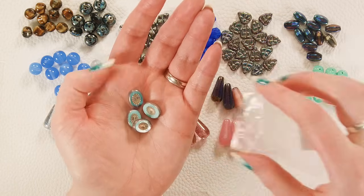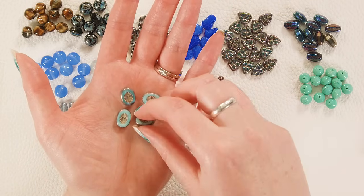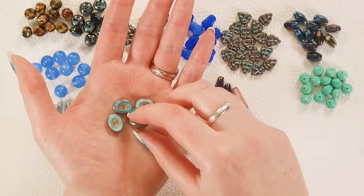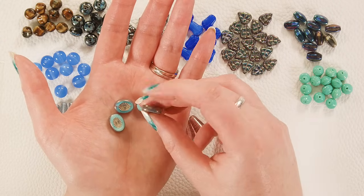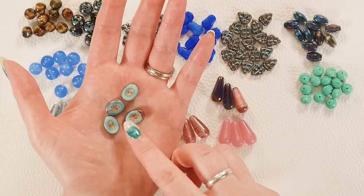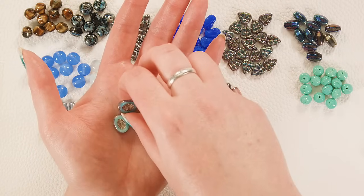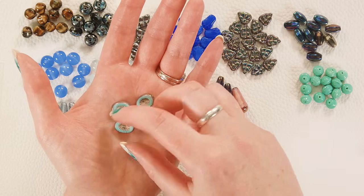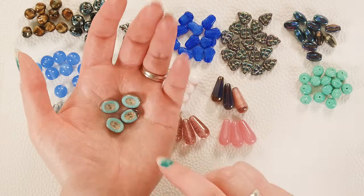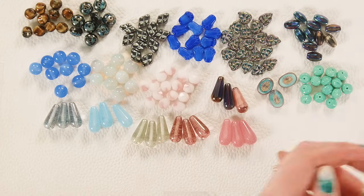Look at these kiwi ovals — they have this fun table-cut edge, and then a starburst-type pattern in the middle, with a great purple-bronze luster around the edges. You can see it is a blue silk and crystal swirl, so some beads may be part crystal, part blue silk — that is normal and expected with all these fun variations. I love the color on these, they're so interesting, and the pattern variations really do add a lot of texture.